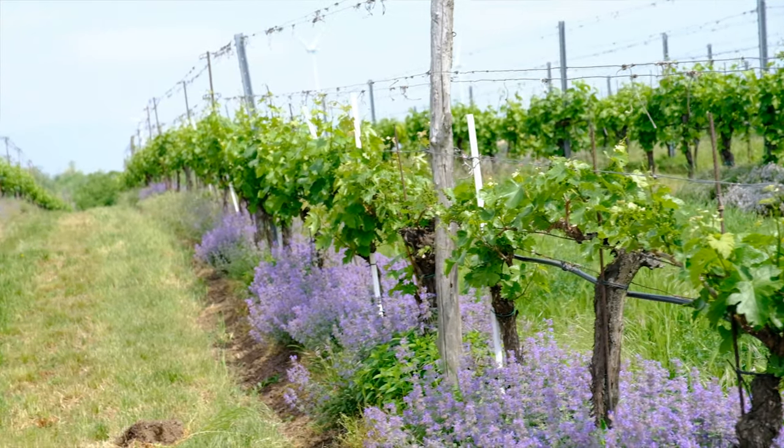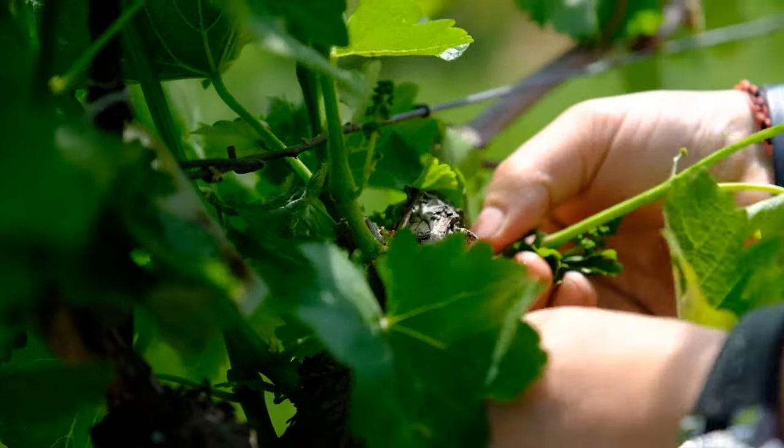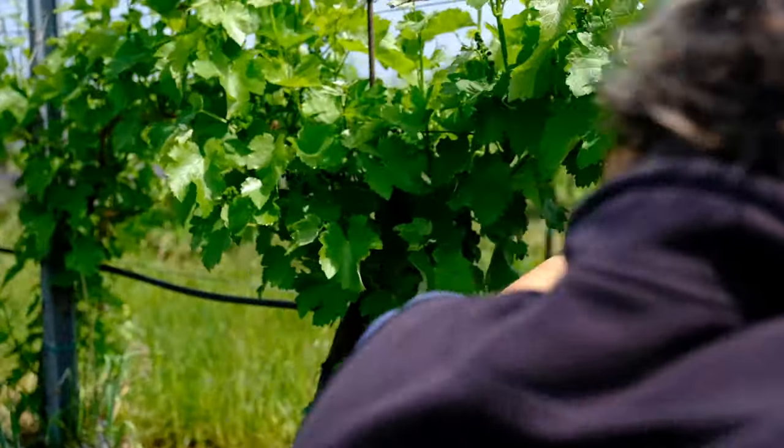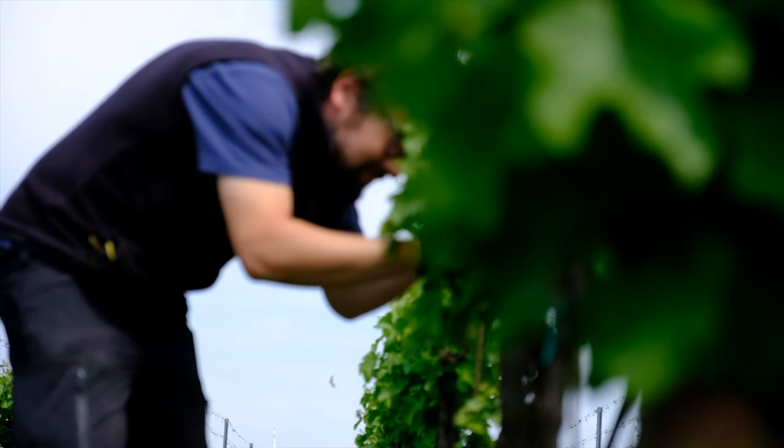How do you achieve that — is it in the farming, the season, the grape variety? It depends on the whole year's work in the vineyard, how you work with the soil and the vines. For me it's important to not have too many leaves or stems here, so it should be very light so the wind can blow through and it dries out faster.